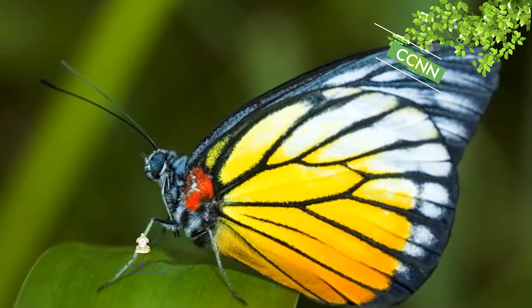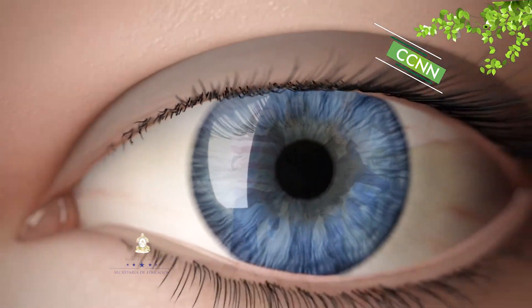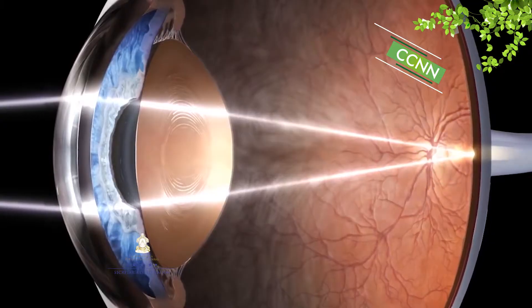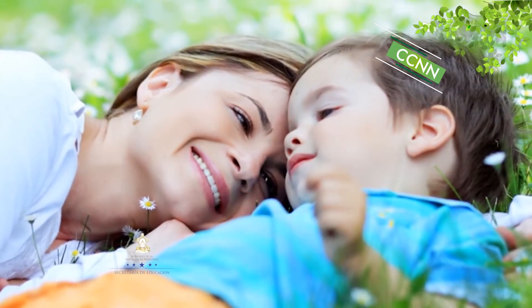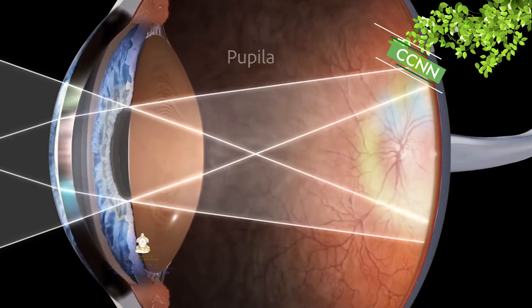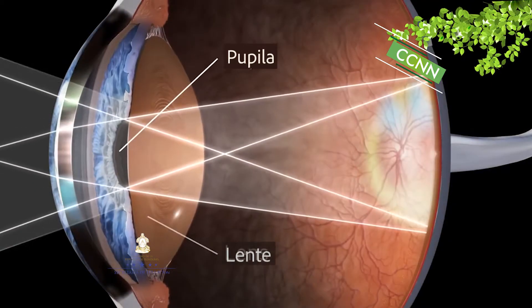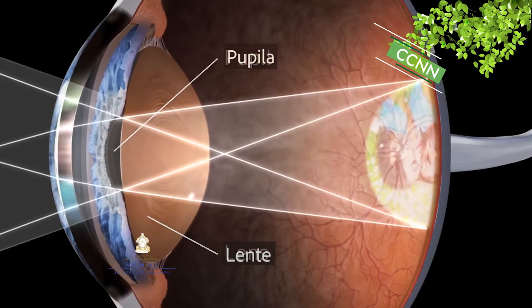El Ojo Humano es la base del sentido de la vista. Su principal función es capturar la luz del entorno y transformarla en señales eléctricas que se transmiten al cerebro. Este a su vez se encarga de mezclar e interpretar las imágenes ligeramente diferentes recibidas de cada ojo, produciendo una magnífica experiencia de visión tridimensional.